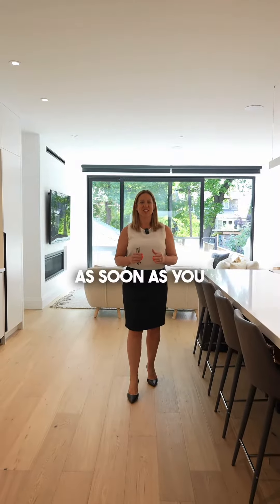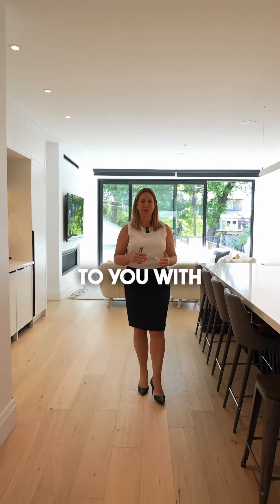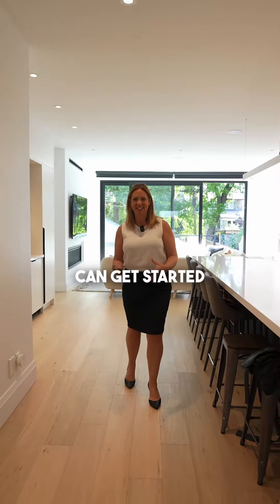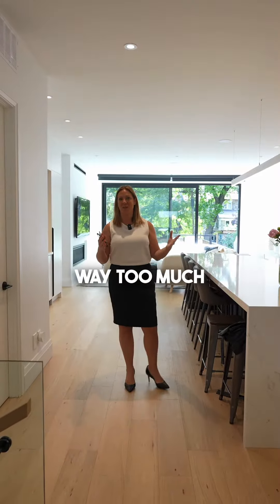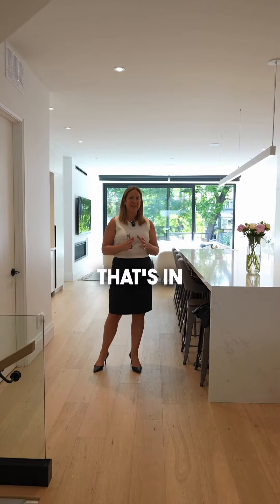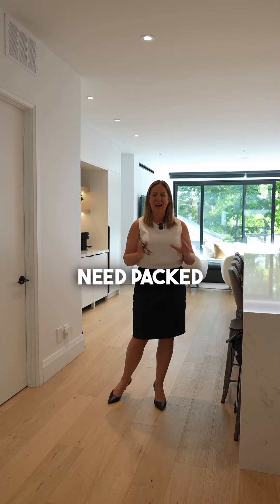So when we stage, as soon as you decide to list your house, we will come to you with boxes and packing material so that you can get started. Because honestly, as sellers, we all have way too much stuff. So the first part of the process is getting everything that's in excess — all the toys, the old furniture, all the books — everything packed away.